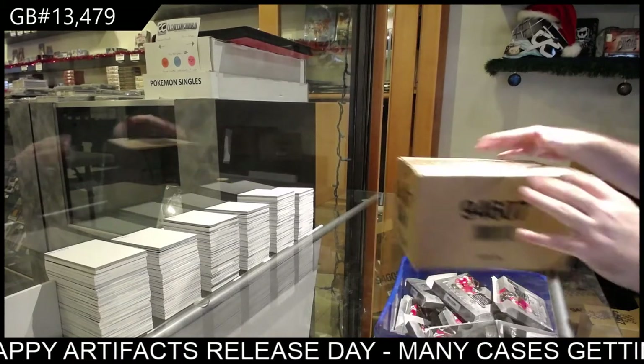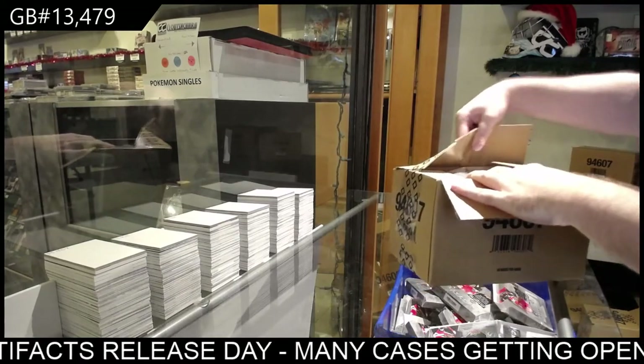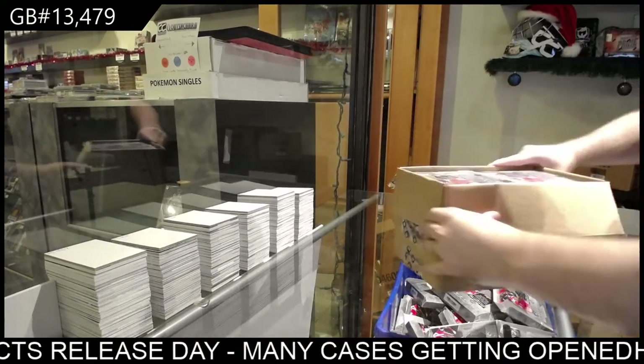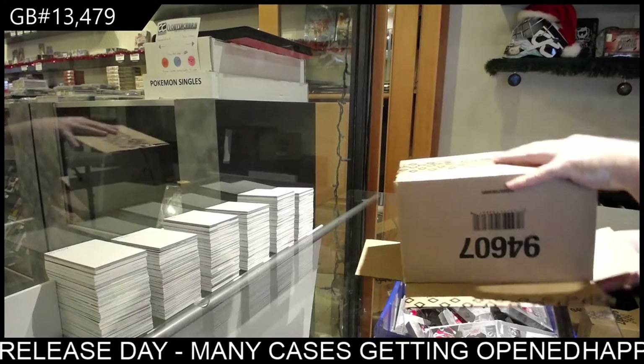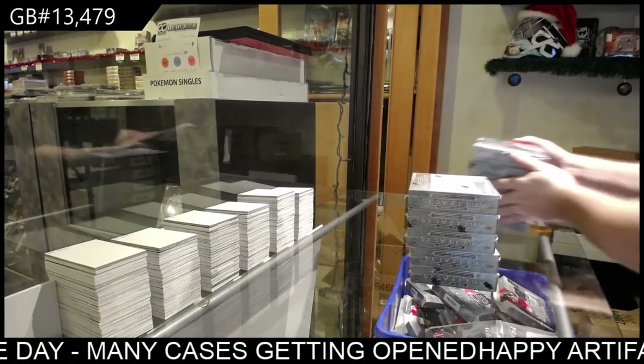Here we go, 13,479. We've got the Artex. I feel like they're going to have a good blueprint of how to draft their players.